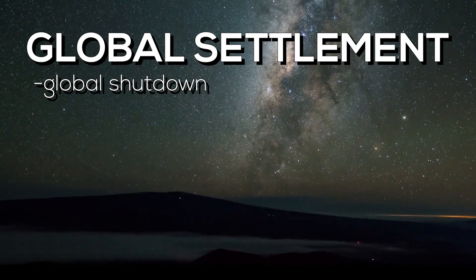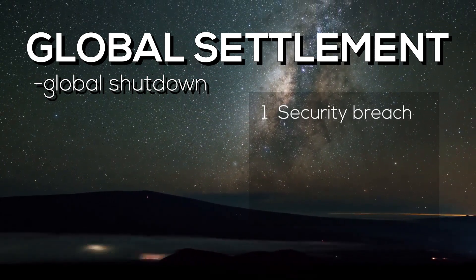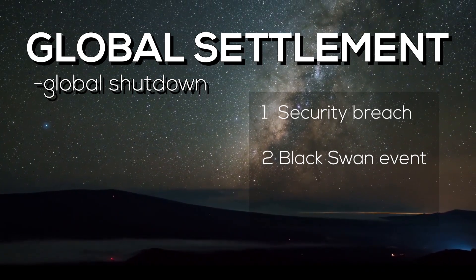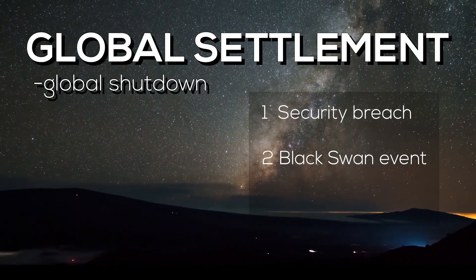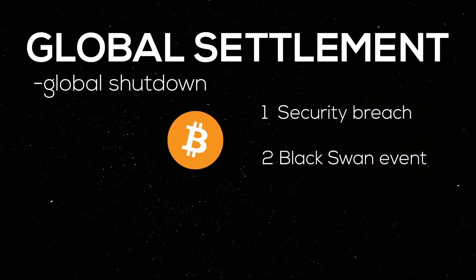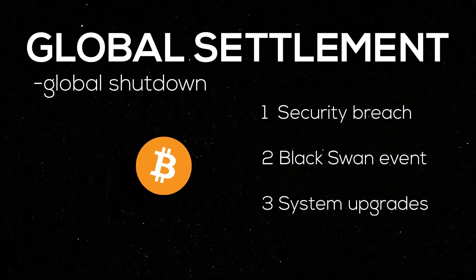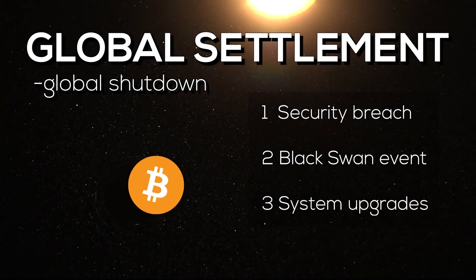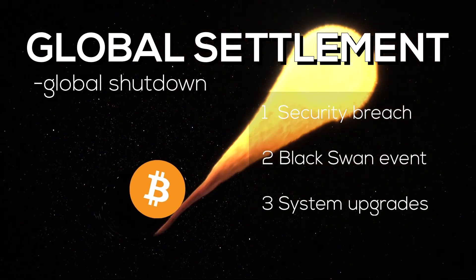A global settlement must only be triggered if: 1. There is a security breach such as hacks or cyberattacks. 2. If there is a Black Swan event — an occurrence that is impossible to predict but has catastrophic ramifications; the DAO hack on Ethereum is an ideal example. And 3. When there are system upgrades — for instance, there is a planned global settlement to occur once the system upgrades to multi-collateral DAI.